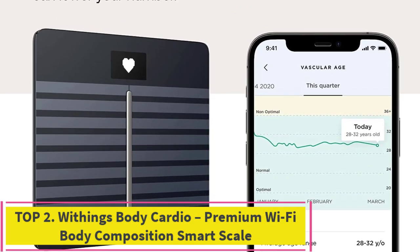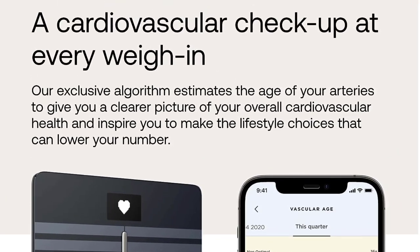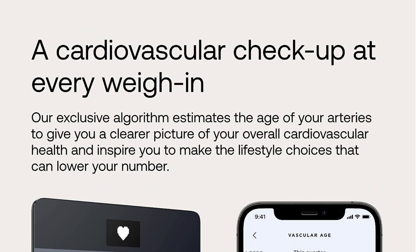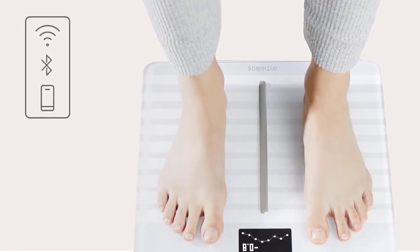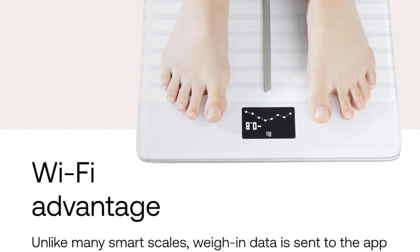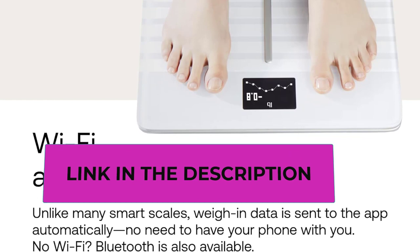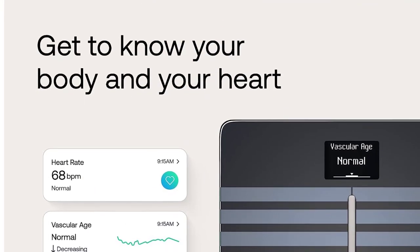Number two: the Withings Body Cardio premium Wi-Fi body composition smart scale — number one worldwide. It is the first smart scale with a cardio check-up. Get heart rate with the built-in heart monitor, plus an indication of your cardiovascular health using vascular age — an indication of the overall health of your arteries.